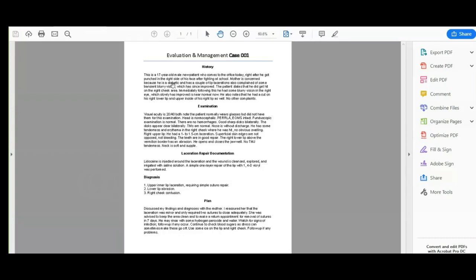He got punched in the right side of his face after fighting at school. Mother is concerned because he's a diabetic and has a couple of lip lacerations. He also complained of some transient blurry vision, which has since improved. The patient states he got hit on the right cheek area, immediately had some blurry vision in the right eye which slowly improved and is near normal now. He also notes a cut on his right lower lip and upper inside of his right lip. No other complaints.